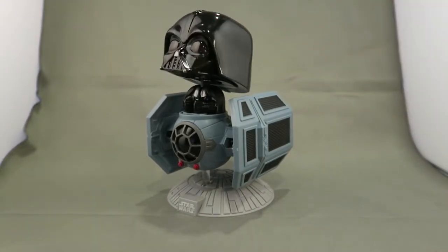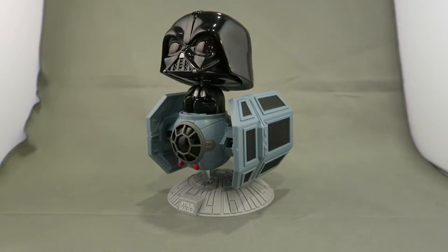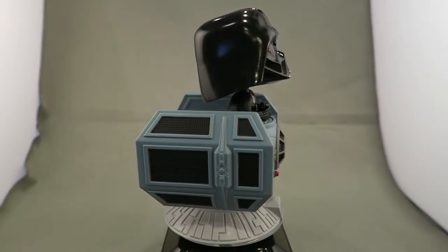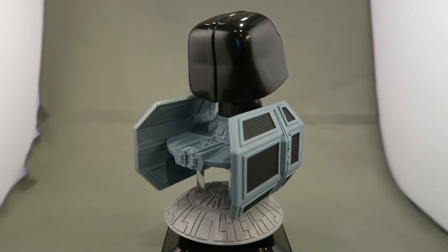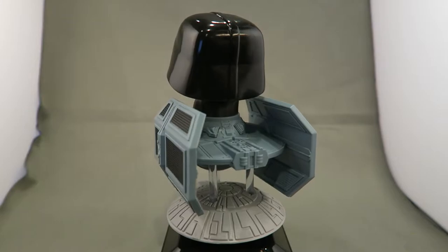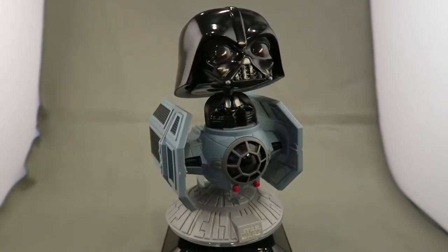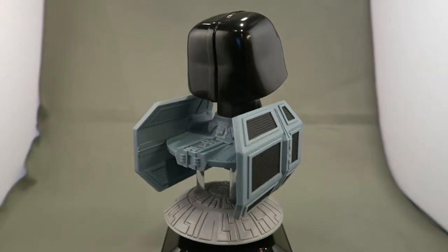There's a lot of potential with Star Wars pops — they could do an X-wing fighter with Luke sitting out of it, they have the speeders for Rey and Luke already. Darth Vader looks really really nice. We love the detail on it, the Death Star stand, and the laser ports on the front are colored in as well. Darth Vader even seems to be holding on to the controls.